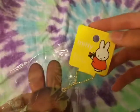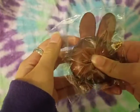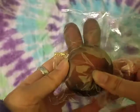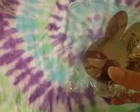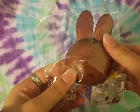The next squishy is this Miffy squishy and it's like a chocolate bread. It's pretty dense but also kind of squishy — actually it's not as dense as the other one, but it's super cute.